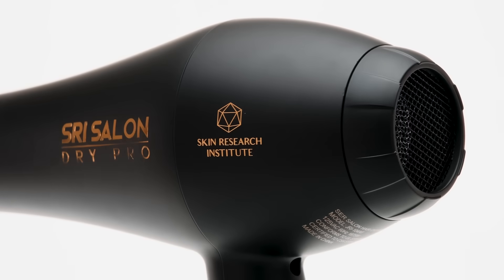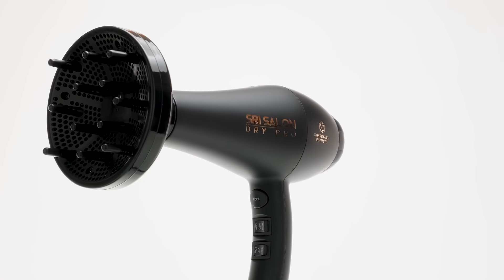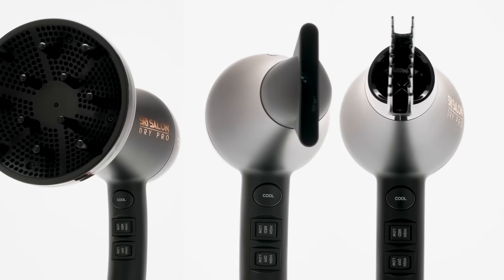Negative ionic technology reduces frizz and static for salon quality styles that hold. Three added attachments: a diffuser, a concentrator, and a comb for use on all hair types.